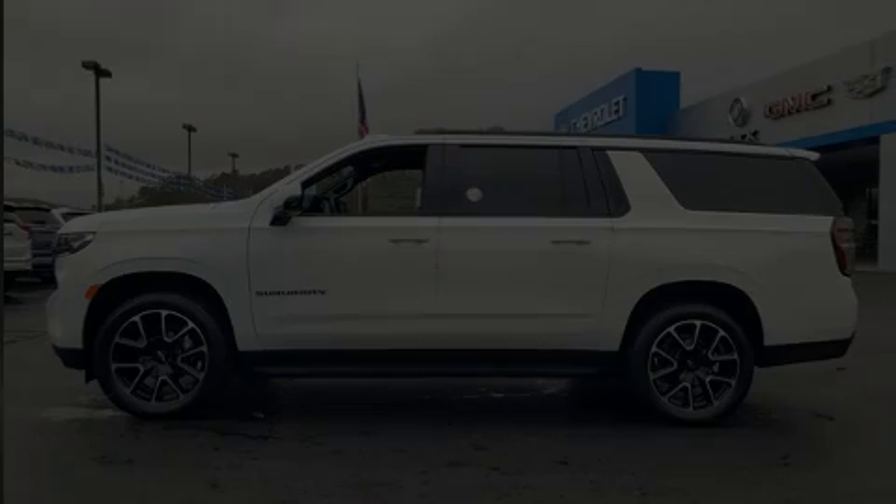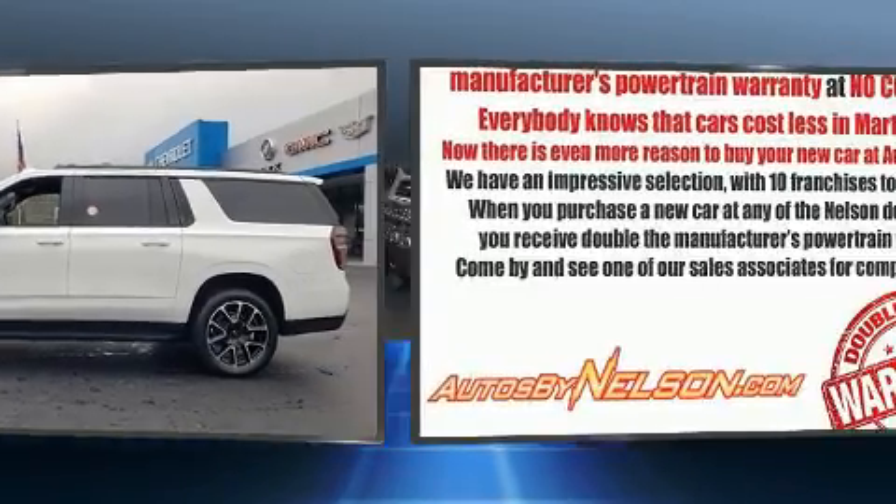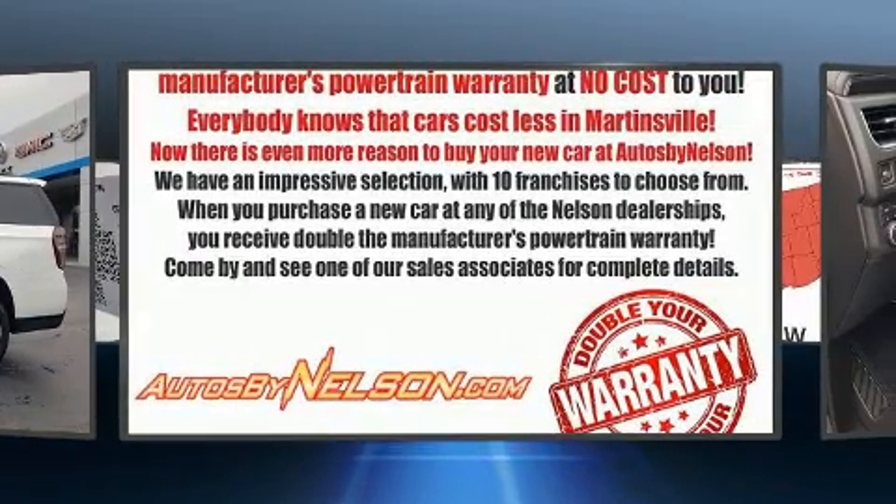Discerning drivers will appreciate the 2021 Chevrolet Suburban. It features an automatic transmission, four-wheel drive, and a powerful eight-cylinder engine.